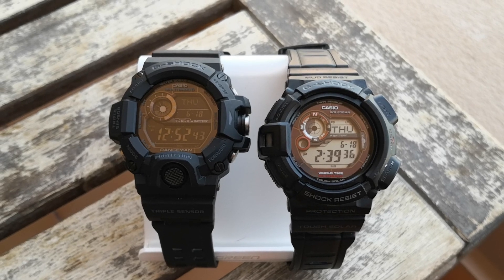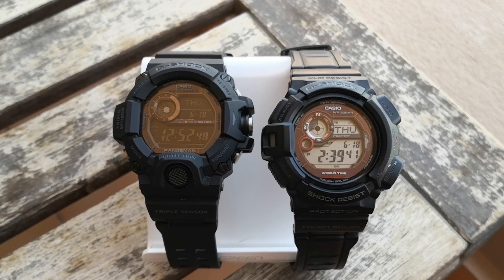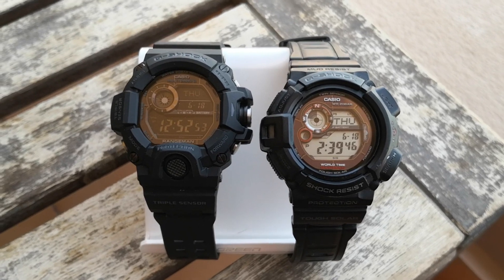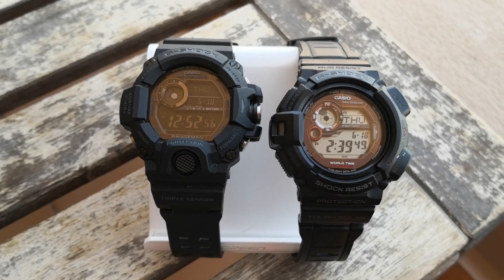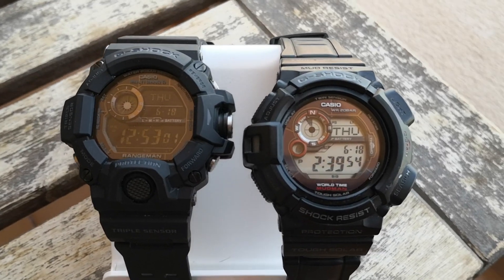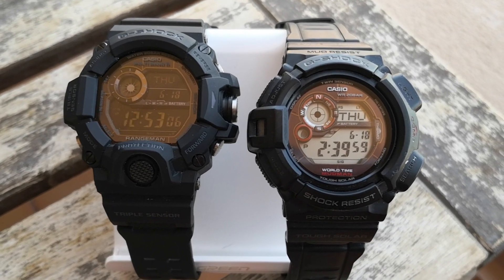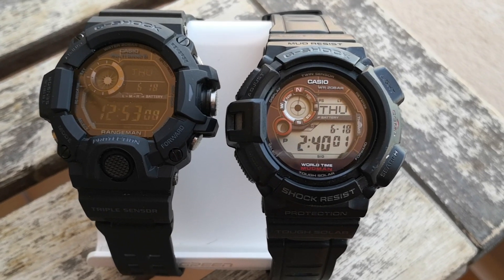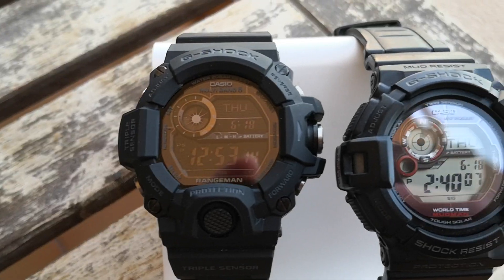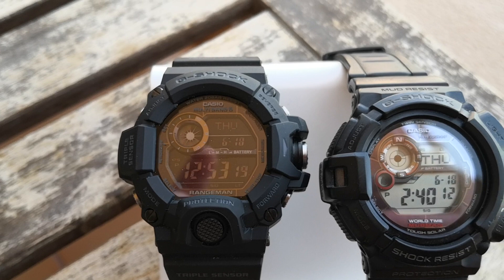Now when I get up and want to just throw on a comfortable watch that I know will do everything I need it to with no drama, I will now choose this Rangeman. For years — over ten years — this Mudman has been that beta watch. I've used it, it's never let me down, it looks fantastic, looks good as new, and I still do love this watch. However, there's something about this Rangeman.